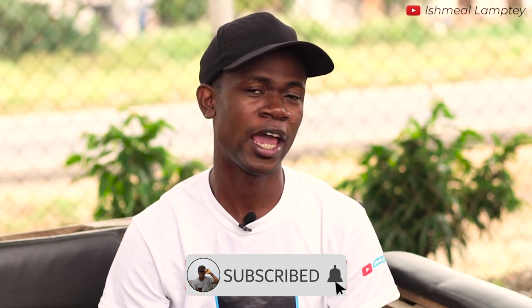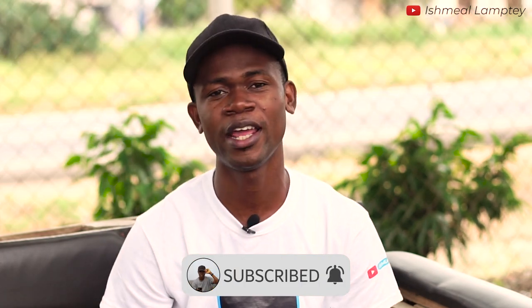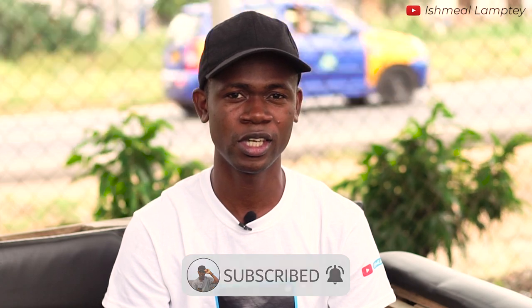So my name is Ishmael Lamte. Before you leave, don't forget to smash the subscribe button and hit the bell as well, so that anytime there's a new video you get to see it. Once again, thank you very much for watching. Bye for now.